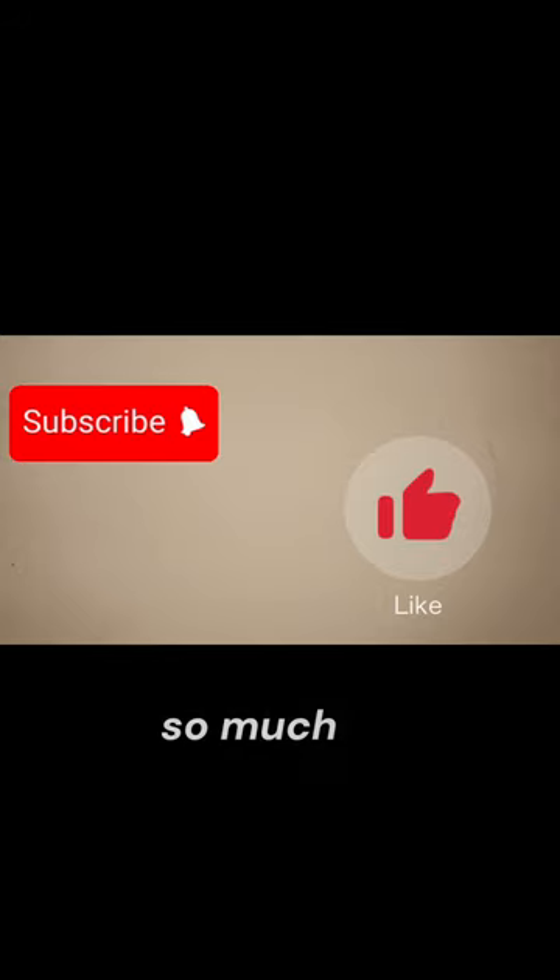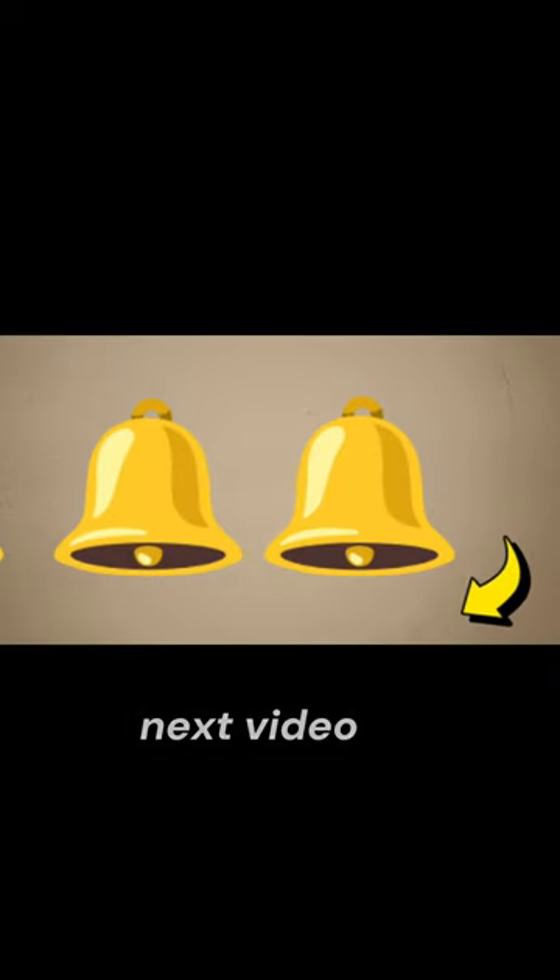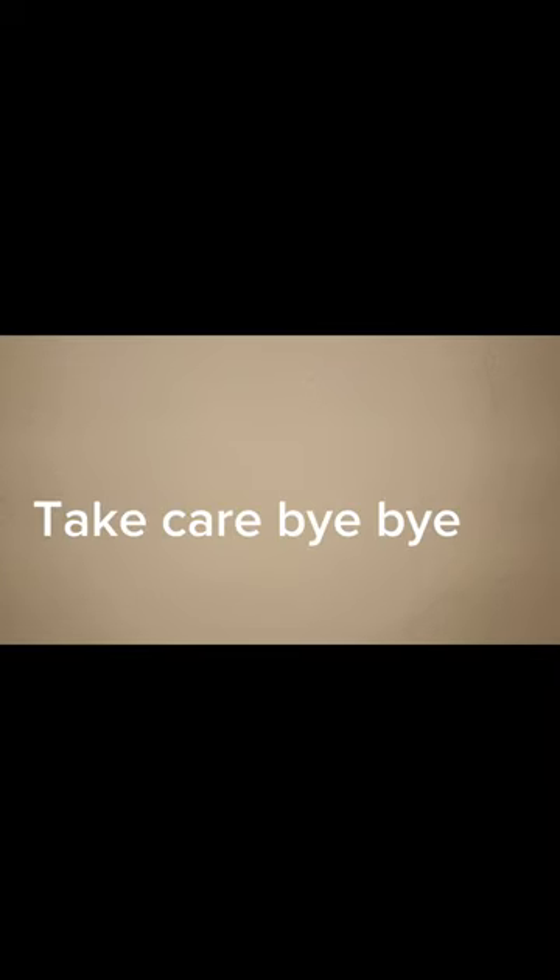Thank you so much for watching. If you found this video helpful, don't forget to give it a thumbs up. Stay tuned for more content and I will see you in the next video. Until then, take care. Bye bye!